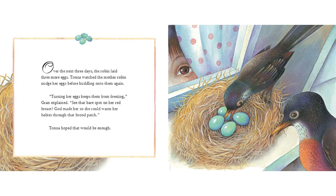Over the next three days, the robin laid three more eggs. Tressa watched the mother robin nudge her eggs before huddling onto them again. "Turning her eggs keeps them from freezing," Gran explained.